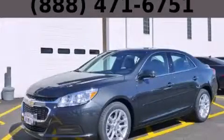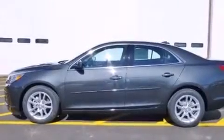This is a brand new 2014 Chevrolet Malibu. It features a 2.5-liter four-cylinder engine and an automatic transmission.